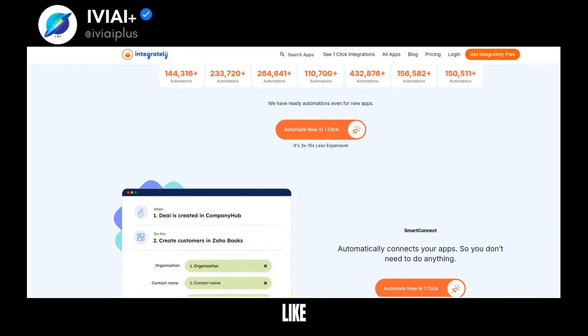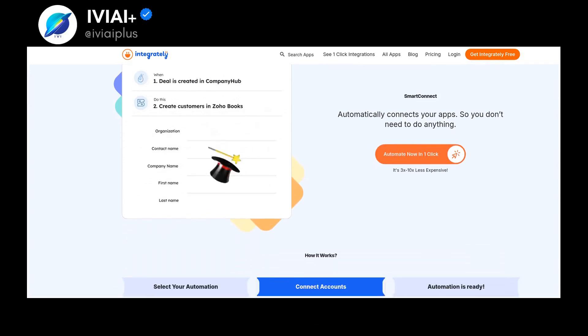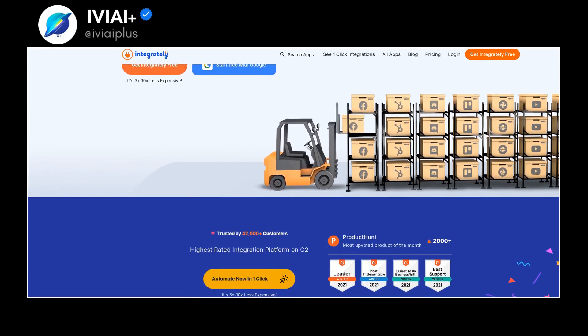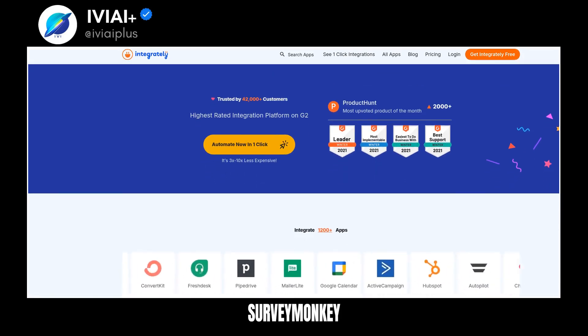Integrately supports top CRM apps like Pipedrive, Salesforce, and Zoho CRM. It also integrates with popular marketing apps like MailChimp, HubSpot, and Google Analytics. Other popular apps like Google Sheets, Slack, and Trello are also supported. Integrately also covers top forms and surveys apps, including JotForm, TypeForm, and SurveyMonkey.